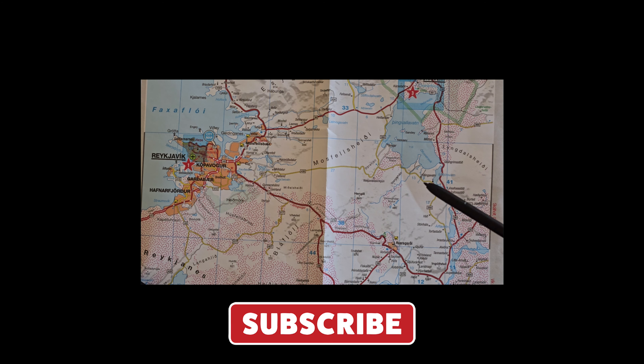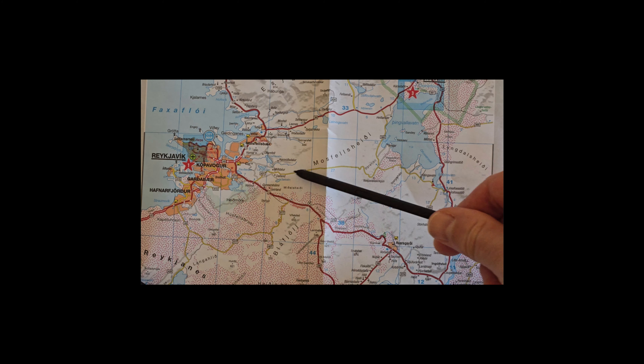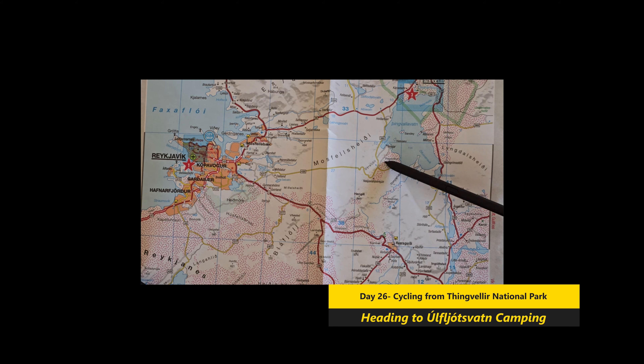Hello there, today is the 18th of August 2023 and my bicycle tour around Iceland continues. To give you a bit of orientation, Reykjavik is over here — Reykjavik's the capital — but I spent last night here in Thingvellir National Park in a campsite. Today I'm going to do a very short day's ride around the lake and end up at a camping called something like Úlfljótsvatn. Here's some clips and commentary from the road. Speak in a bit, cheers.